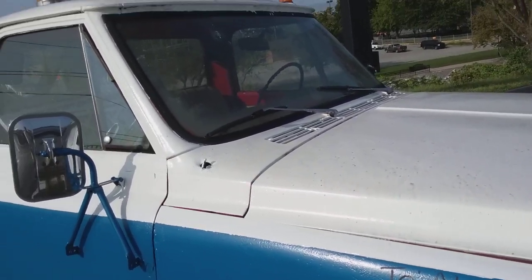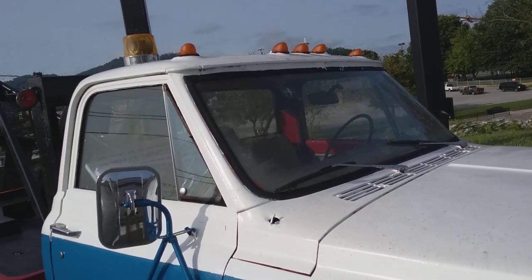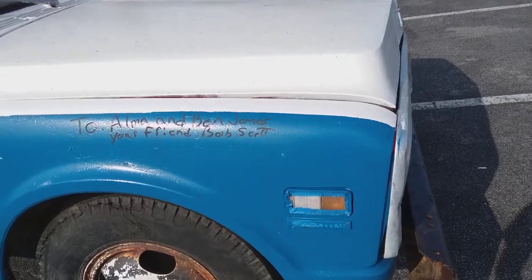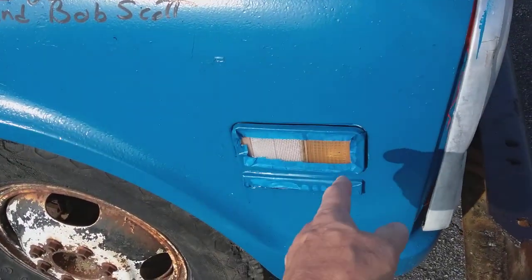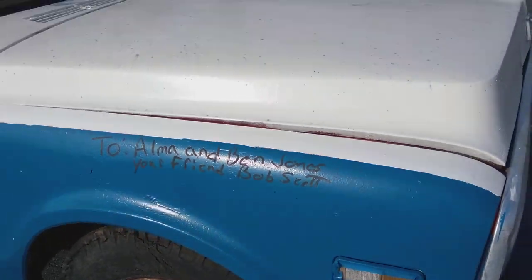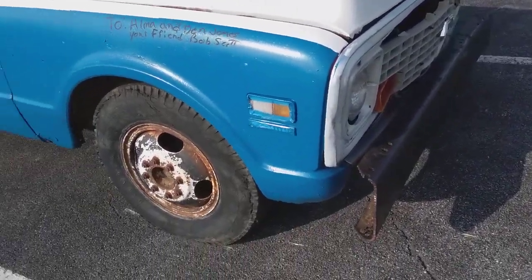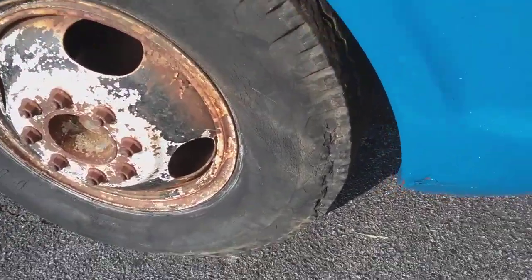I guess people just write stuff on the truck now. I wouldn't mind having this old truck. Looks like somebody was trying to do a good job — they taped it up with some painter's tape but never did pull it off. Boy, them tires are dry rotting.